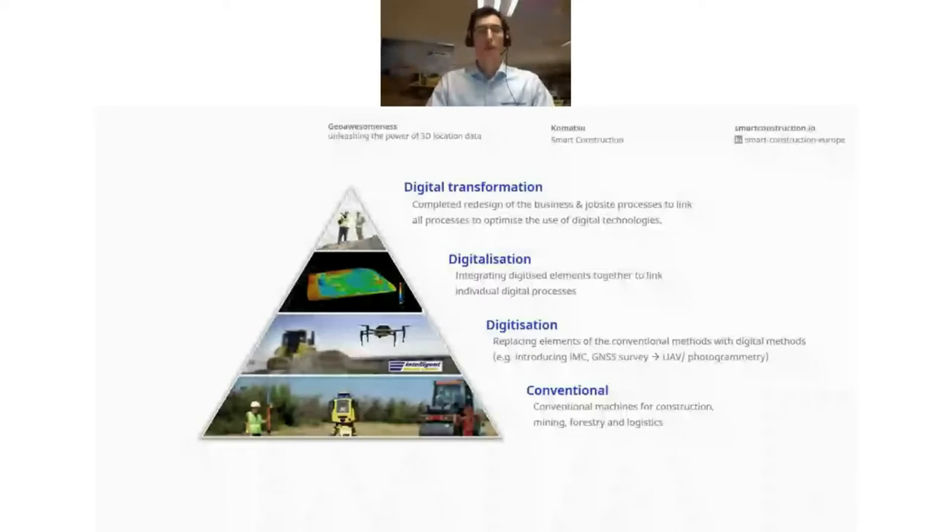With that in mind, we started the idea for Smart Construction because those points really block companies from innovating and implementing new digital tools. We broke down the steps of digital transformation to assess what consultancy services we can offer to guide earthwork companies toward digital implementation. At the bottom, we see the conventional machines where no digital data is being gathered or used — still applicable for many construction companies working with paper plans.